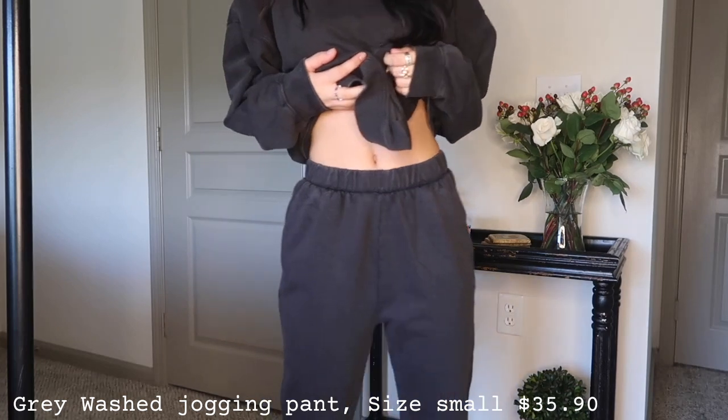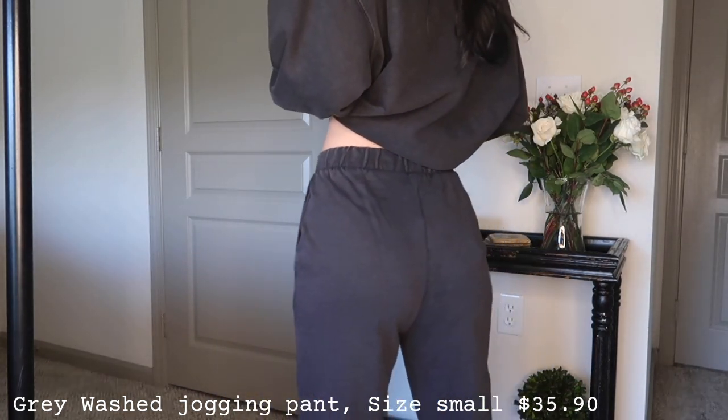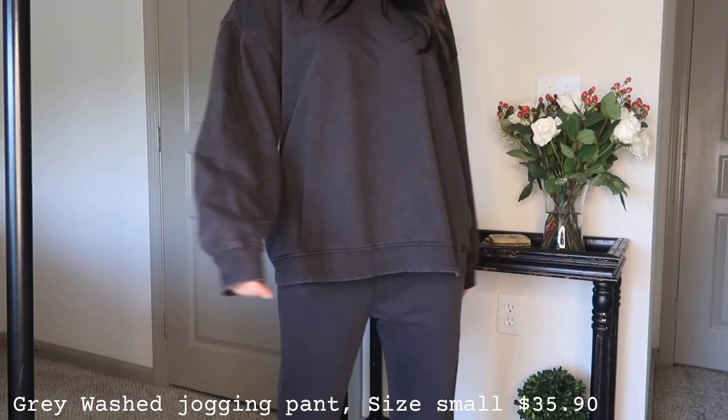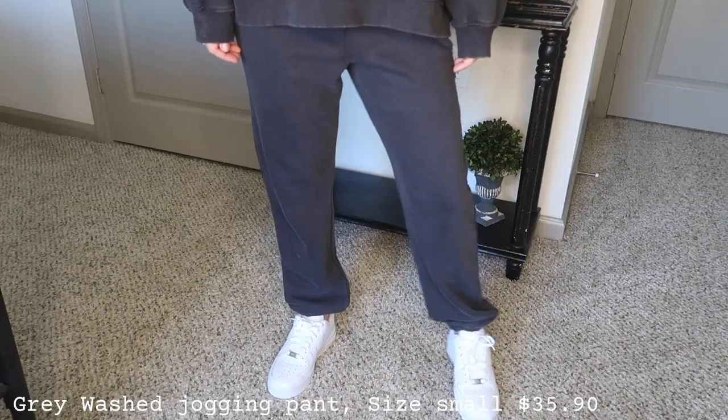The inside of the sweatshirt is a really nice fleece material, which I love. To go along with it, I got the matching joggers and they fit so perfectly. I really like that it has an elastic band around the waist so it's very stretchy. It has pockets on both sides, the same fleece material inside, and the band at the bottom of the leg is just the right width — not too wide, with the perfect amount of bagginess.